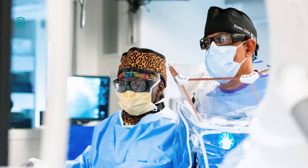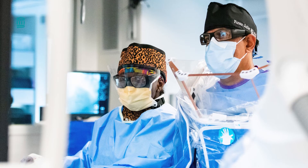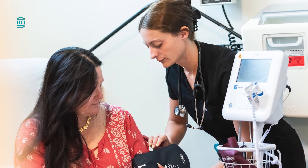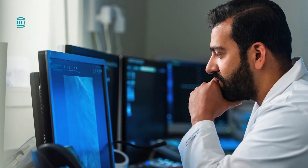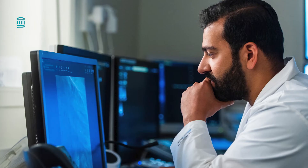Our approach to complex coronary artery disease includes a collaborative, multidisciplinary approach between interventional cardiology and cardiac surgery. We will review your medical history, symptoms, and studies together in great detail, and ask you about your activity and life goals to design a personalized treatment program for you.